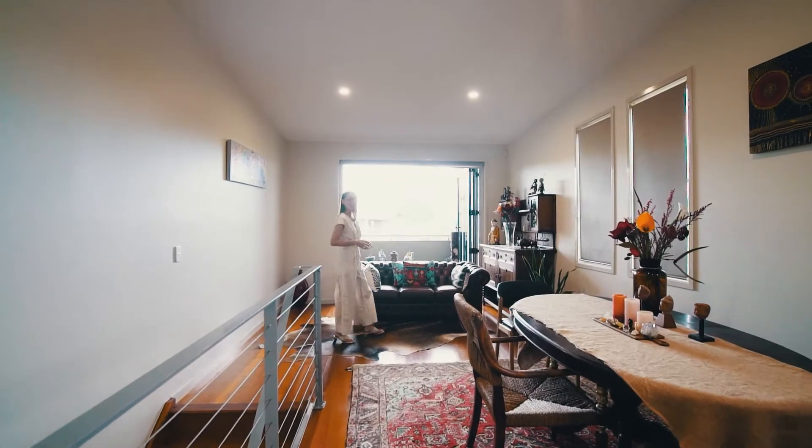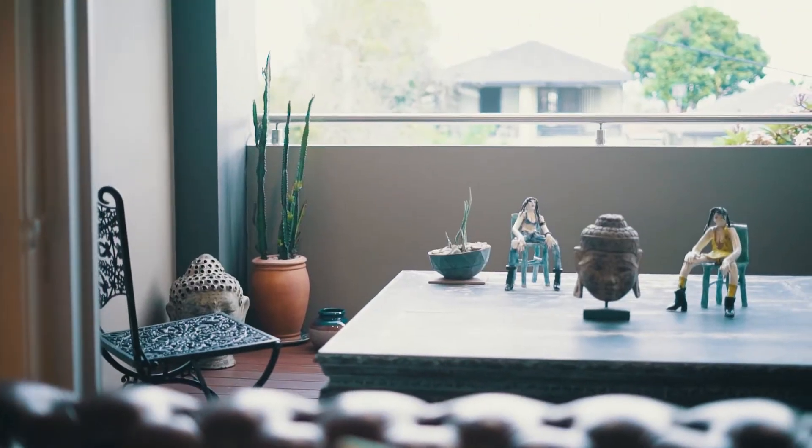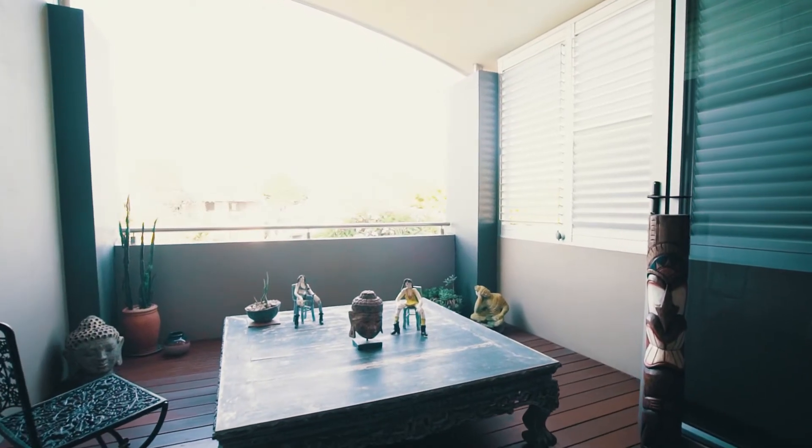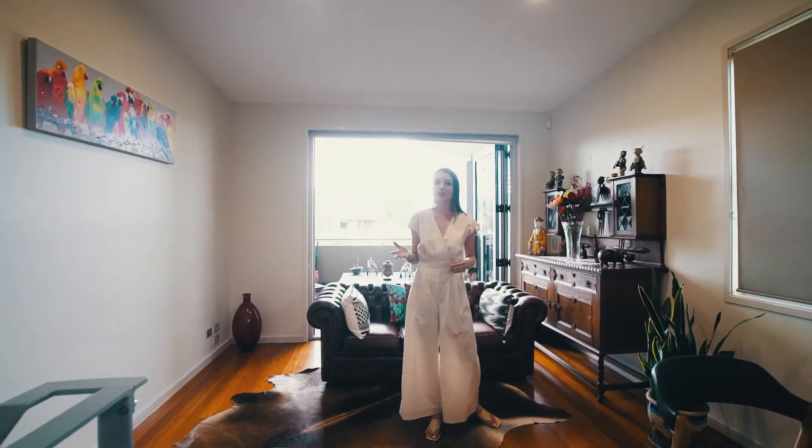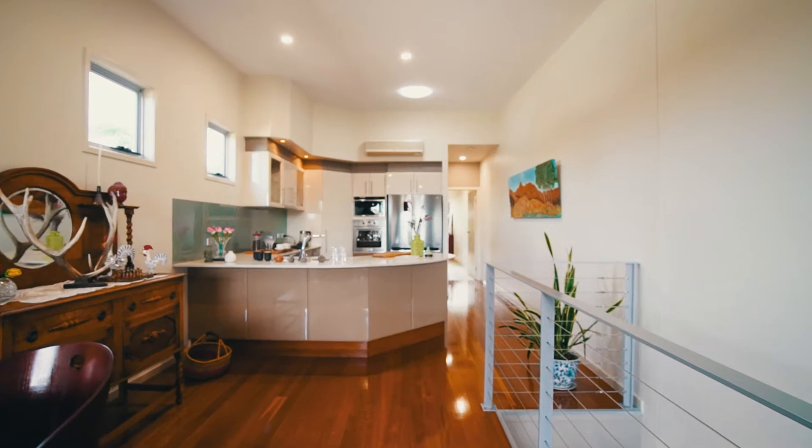Upstairs is the heart of the home. Open the folding doors and smell the ocean breeze — the balcony flowing seamlessly into the spacious living and dining area, with soaring ceilings and downlights bringing in so much light.